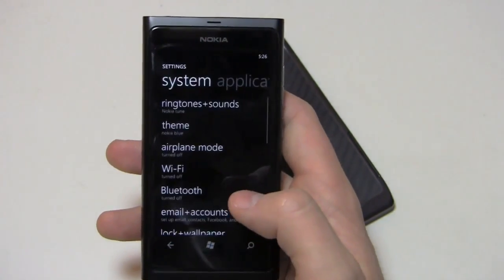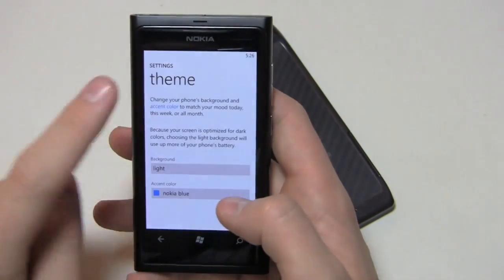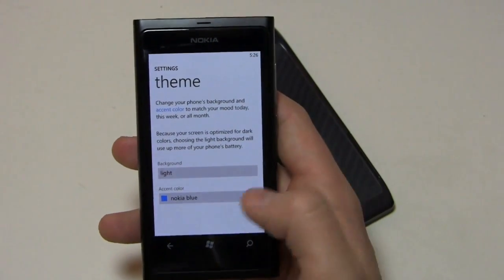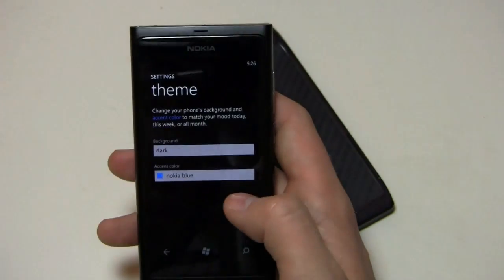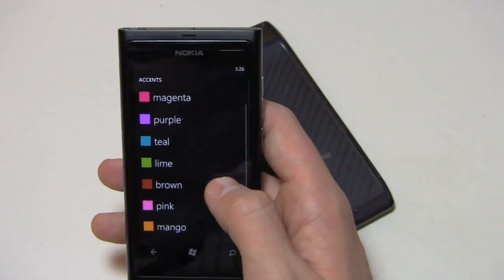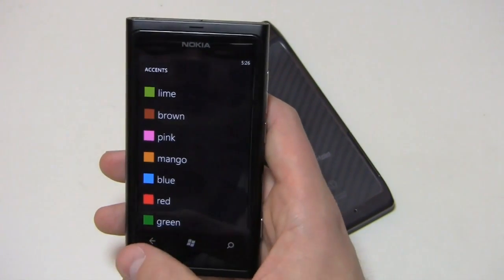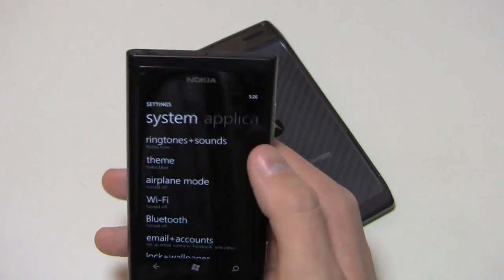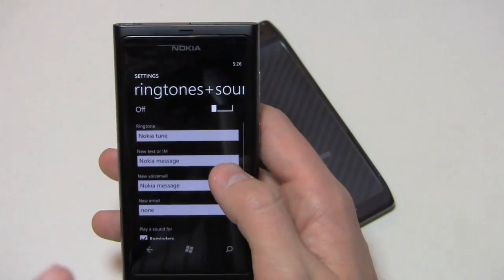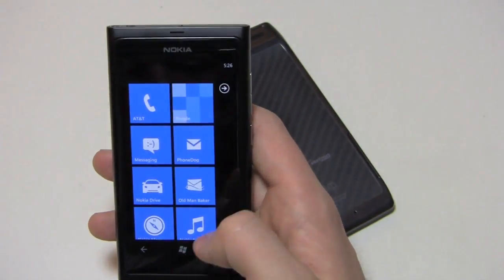The last thing I wanted to cover is personalization options, and you do get quite a few. You can go to theme and change it from dark to light. Since this is an AMOLED display, it's optimized for dark colors, so the black screen helps save battery life — I'd recommend keeping it on dark. Nokia blue is a pre-installed accent color, and you also get the typical Windows Phone options: magenta, purple, teal, lime, brown, all the way down to green. You can also change ringtones, toggle vibrate on and off, change text and IM tones, and voicemail sounds.